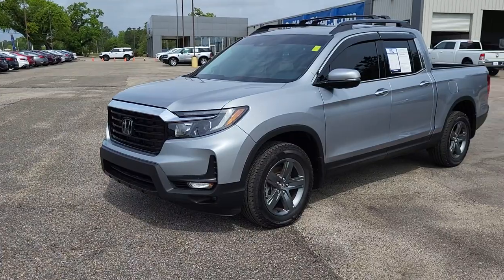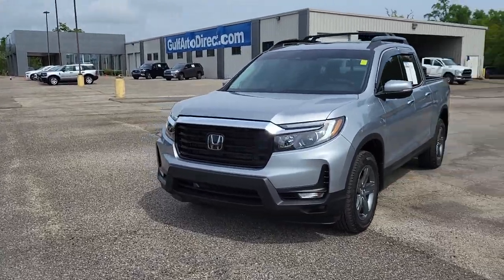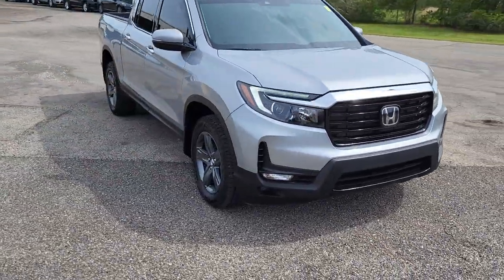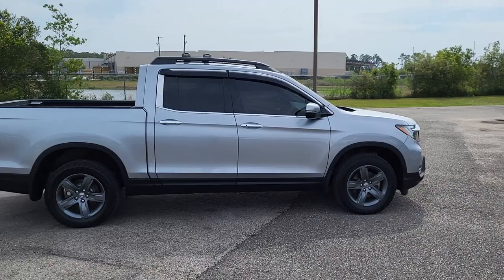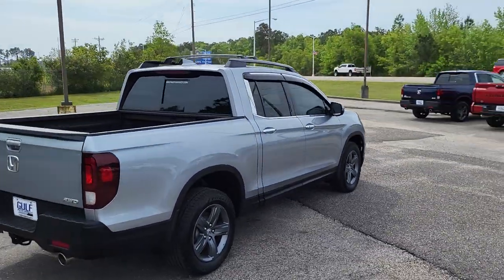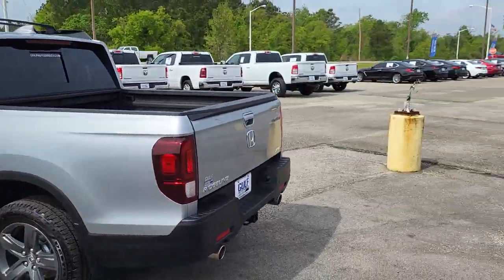All right, once again, James here at Gulf Auto Direct in Waveland. Just wanted to send you a quick video of the Ridgeline. If you have any questions, feel free to give us a call. We can do everything all over the phone and have free delivery up to four hours away. There will be a direct link to the Ridgeline in the description below, so feel free to click it — it will have more photos, the price, the Carfax, and a lot more information. Thank you for choosing Gulf Auto Direct.